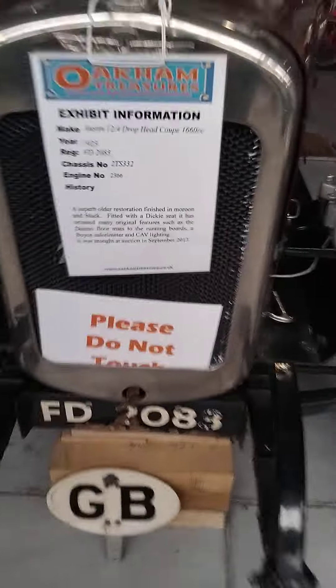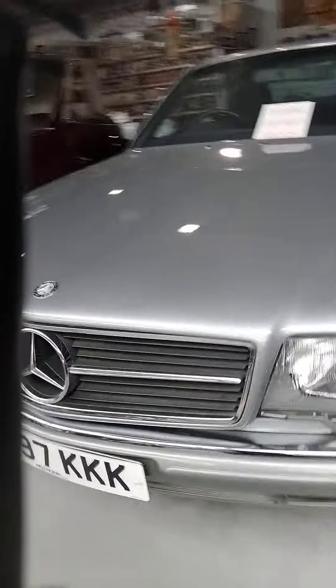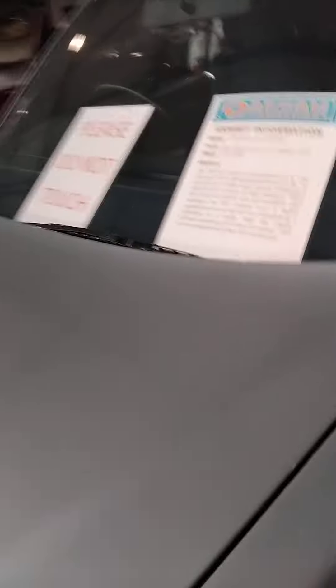1923. This is a Mercedes — Mercedes Benz. It's from 1983. Right there, I've already seen that one.